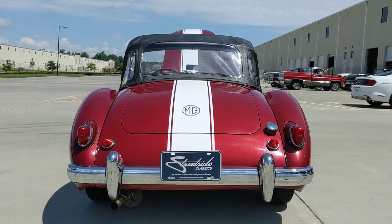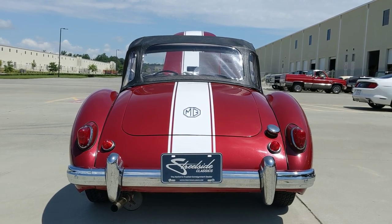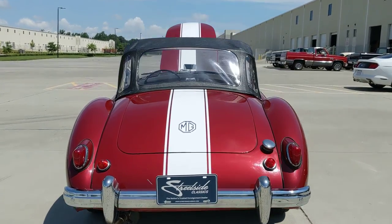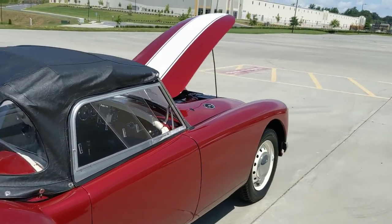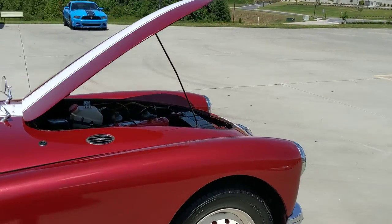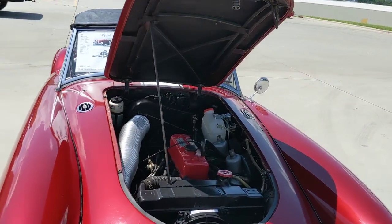A great British car sound. Take it for a quick spin here in just a second.